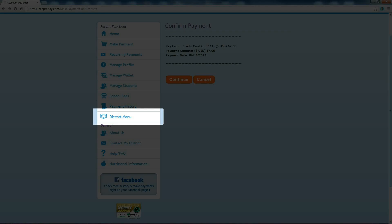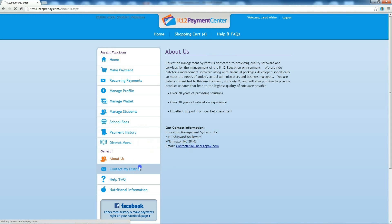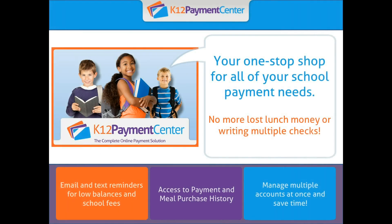The district menu links to your school district's meal calendar, and of course, you can use the contact forms within the site to contact your school district or K-12 Payment Center directly. The online payment website gives you more capabilities when paying for the things your child needs for school. You no longer have to deal with writing checks or lost lunch money, and it saves you time. For more information, contact your local school district. Thanks for listening.